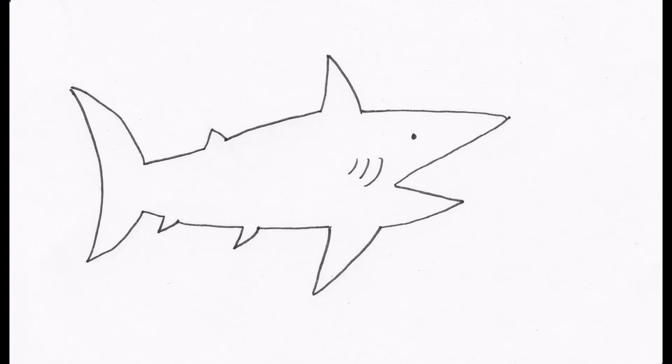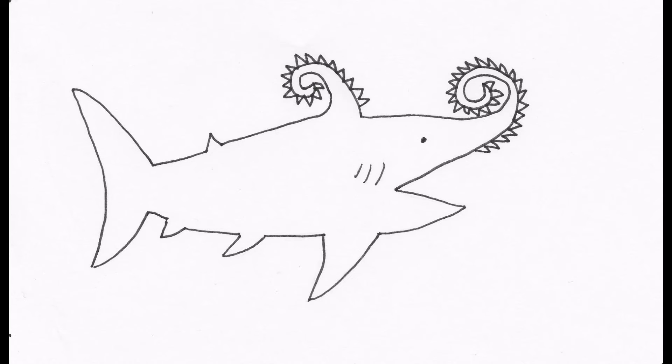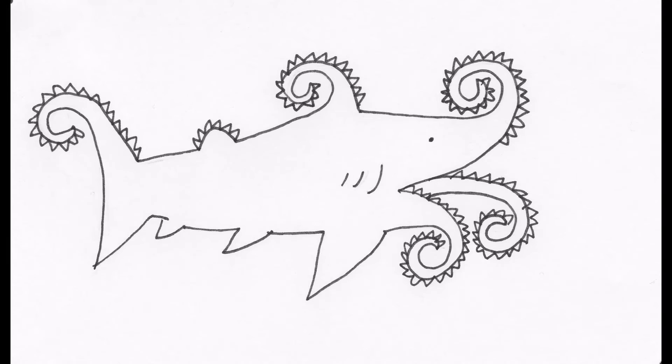Scientists weren't sure where to put this spiral of teeth. Maybe it was on the upper jaw like a sawfish, or on the fin like some other prehistoric fish. Maybe on the back, or on the tail, in the mouth, or under the lower jaw.